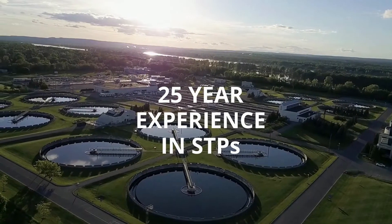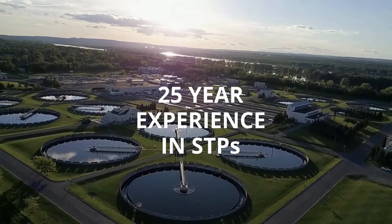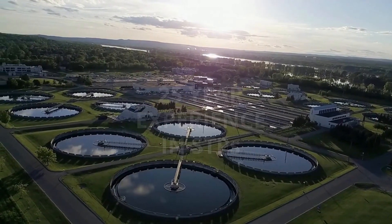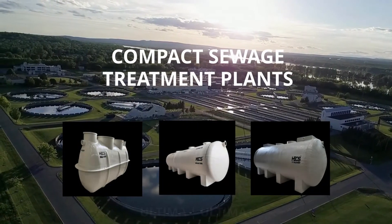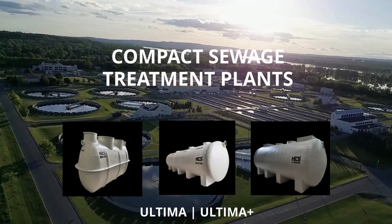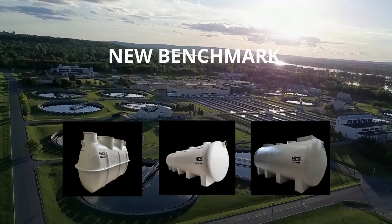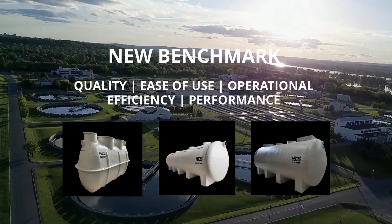With 25 years of experience in sewage treatment systems, HEX is proud to introduce its upgraded series of compact FRP sewage treatment plants, Ultima and Ultima Plus. These revolutionary STPs have set an unmatched benchmark in India in terms of quality, ease of use, operational efficiency, and performance.